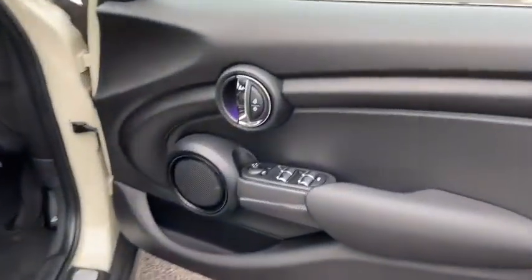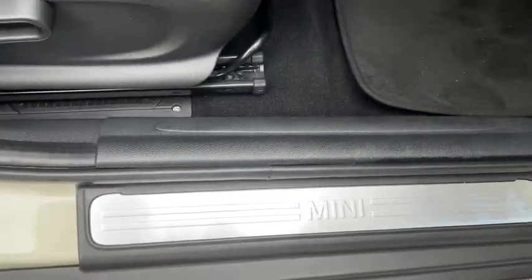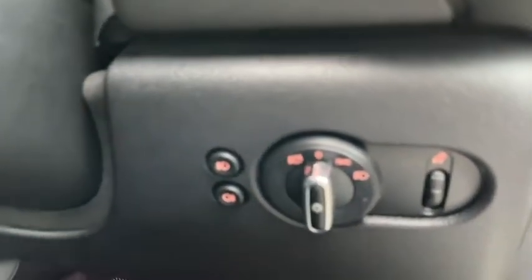You've got all the controls you'd expect on the driver's side like your central locking, windows and mirror control. There's plenty of room down by the pedals including an additional footrest, and we've got our headlight control just up above with automatic headlight functionality.